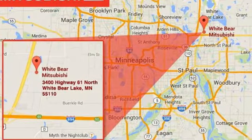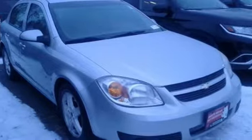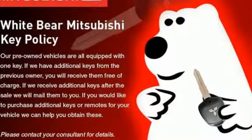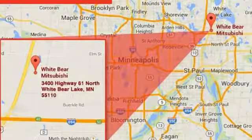You'll look forward to every drive with features like these: auxiliary audio input, power windows, manual tilting steering column, power mirrors, air conditioning, inline four-cylinder engine, metallic paint, front wheel drive, and remote engine start.